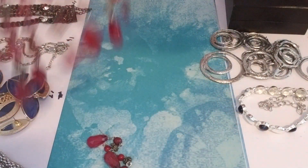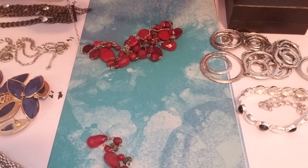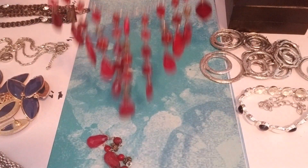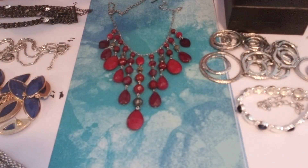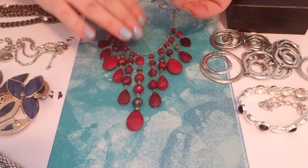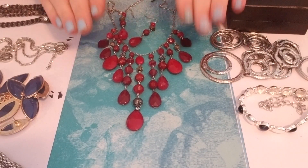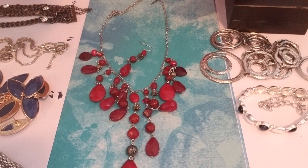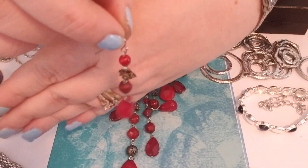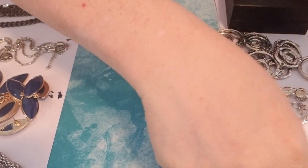Number fourteen — this is pretty. It looks vintage and it is signed — Lane Bryant. I like the color of red, very fancy. And it comes with matching earrings. Gorgeous, beautiful, nice set. Lot fourteen.